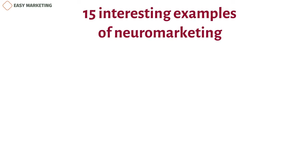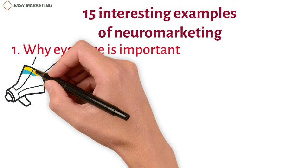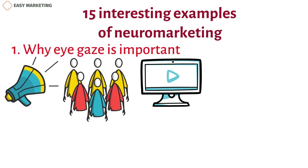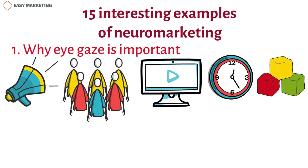1. Why Eye Gaze is Important. It's no secret that ads with people in them work much better than those without. In particular, people tend to look at pictures and movies with babies for longer and pay more attention to them. Advertisers have tried for a long time to sell more baby goods by showing close-ups of cute baby faces.